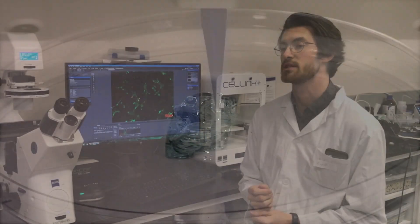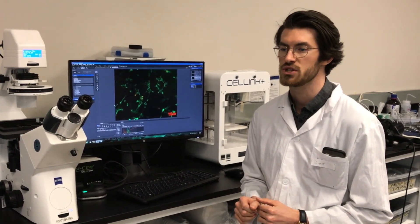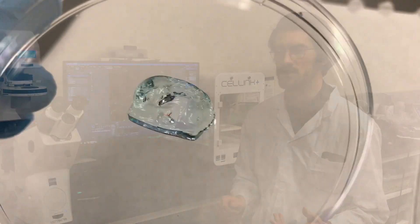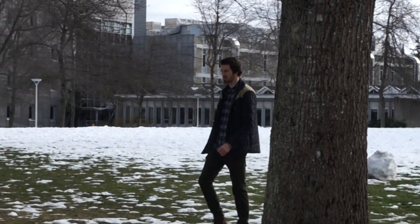We can use 3D printing to adjust and optimize the physical properties of engineered tissue in such a way that we can control how the tissue will interact with the human body upon implantation. Engineered tissues and organs are on a path to becoming commonplace in medicine and healthcare.